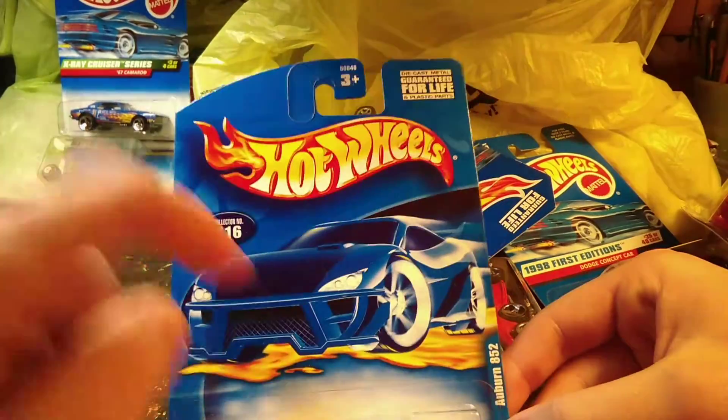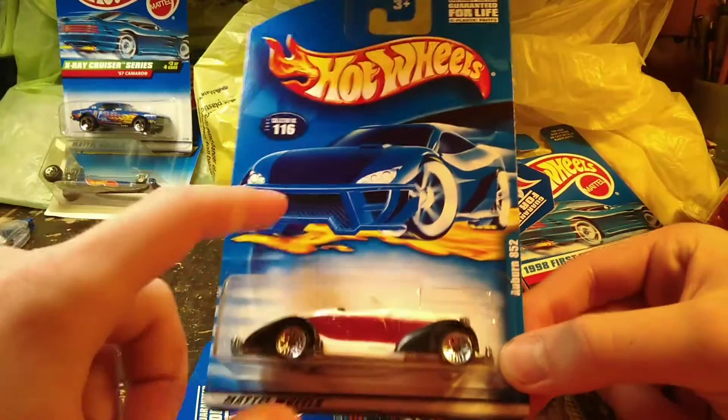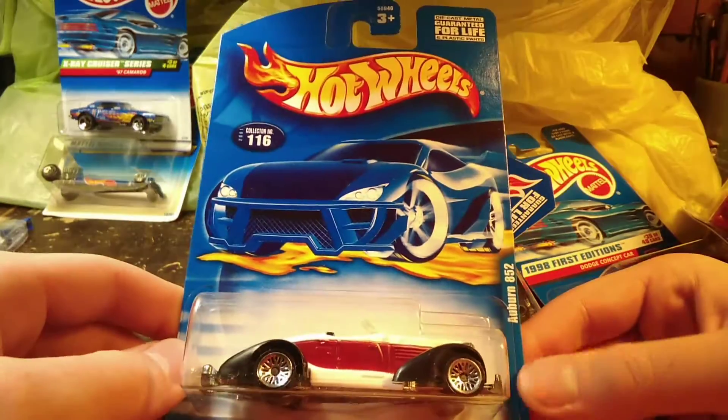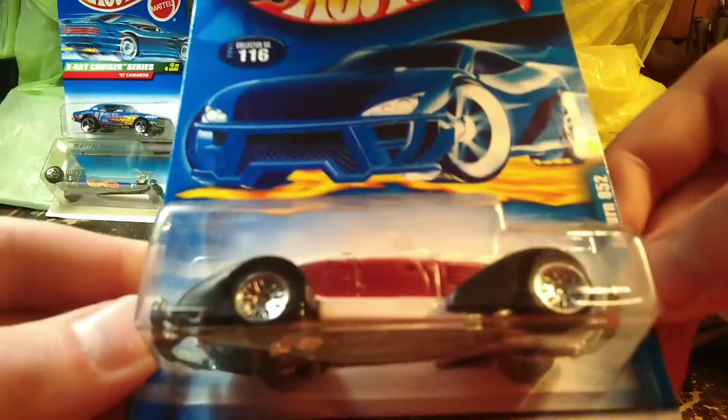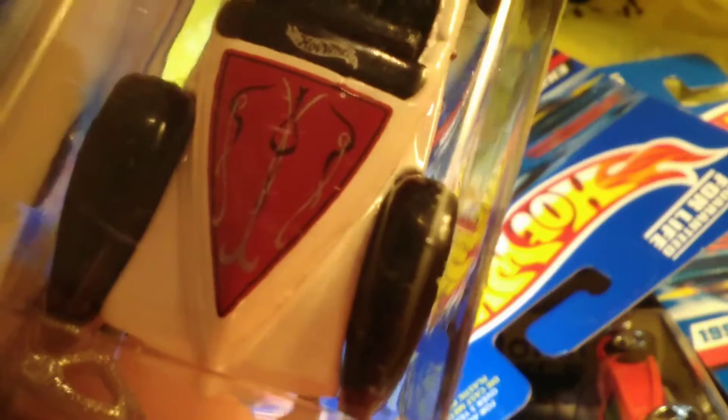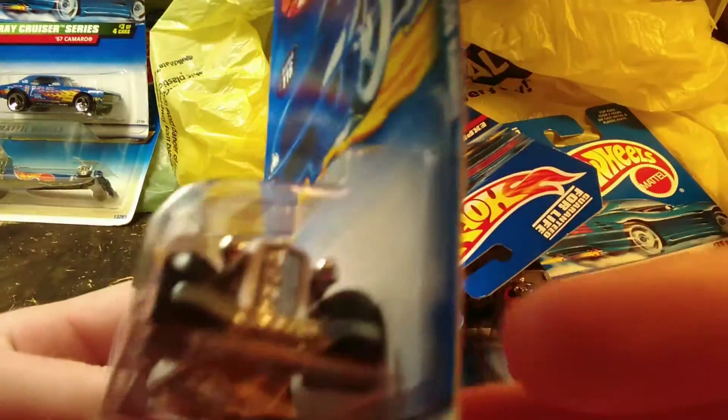This one looks to be a very early 2000s — about 2001. These are the ones I grew up with as a little kid, all the Hot Wheels with this type of packaging. This happens to be the Auburn 852 and I hadn't seen it in this paint scheme before, so I thought it was pretty cool. I just noticed the pin striping on it — that is really cool on that boat tail. It's got the Hot Wheels logo there, no pin striping on the side, but then it's got some on the hood too.